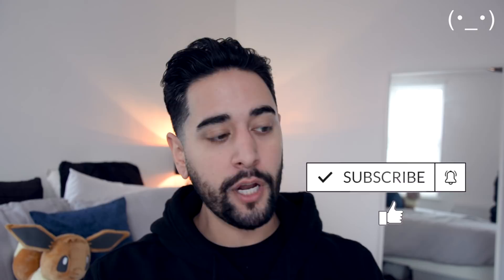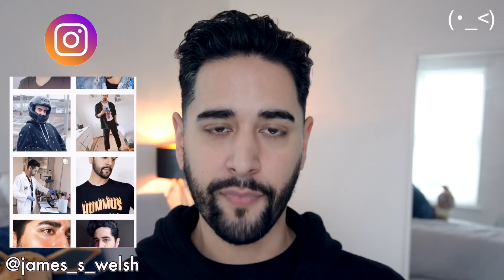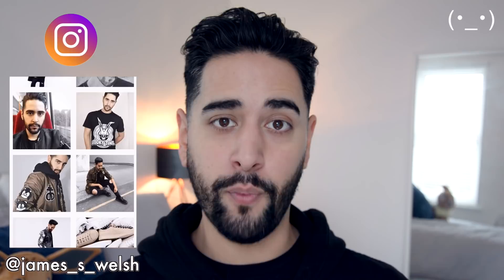Hello everybody, welcome back to my channel where we talk about skincare, grooming and sometimes hair, so if that sounds like your thing make sure you are subscribed. Today we're going to be talking about dry and dehydrated skin. A lot of you guys have been asking about this. I have dehydrated skin at the moment as I usually do every winter, but I don't have dry skin, so I've enlisted the help of my friend Joel aka Galux.